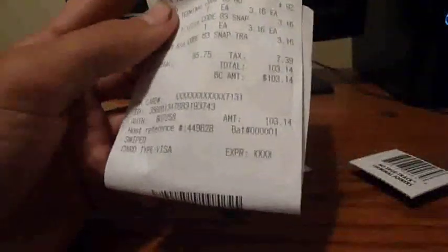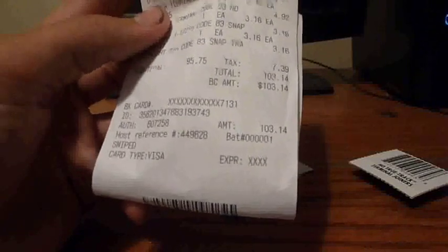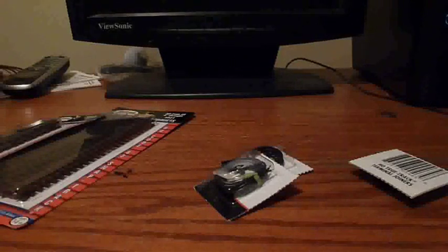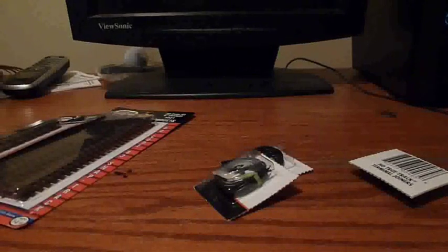I'll keep you updated on that. Finally, looking at my receipt, all of that added up to a total with tax of $103.14. Easy to blow money over there, but I liked what I got. So that's about it.